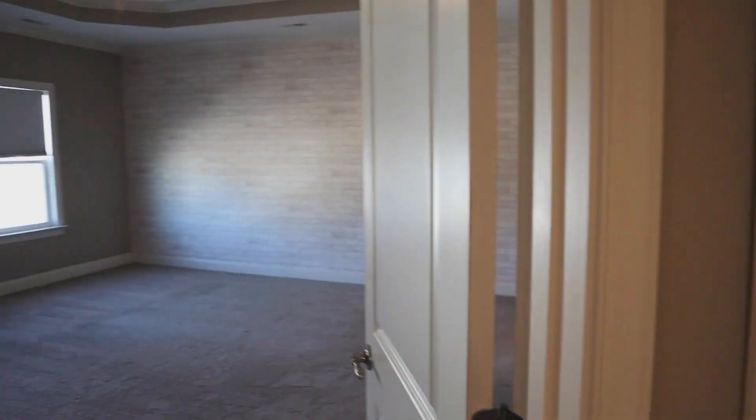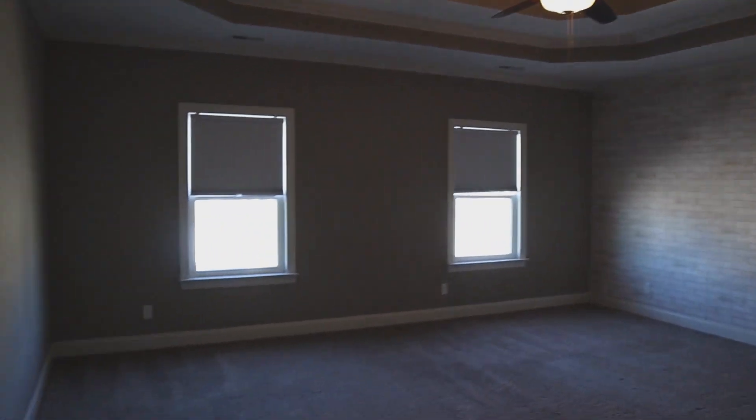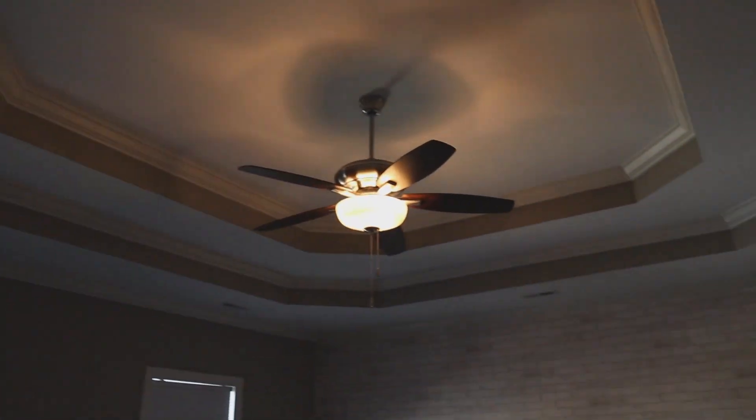Across the hall there's a full laundry room. And then we get into the master bedroom, which has a specialty ceiling and a decorative faux brick wall.